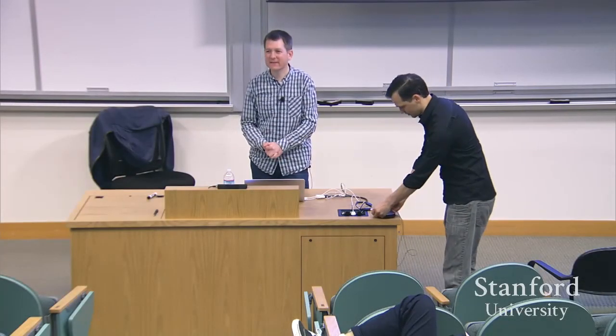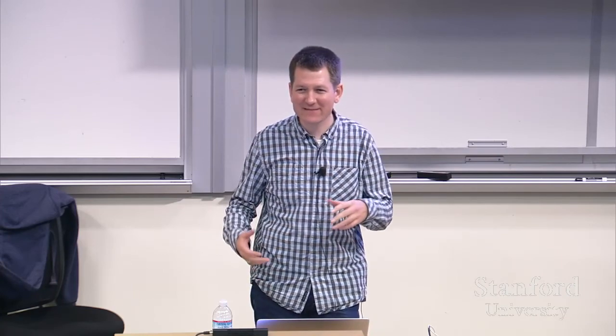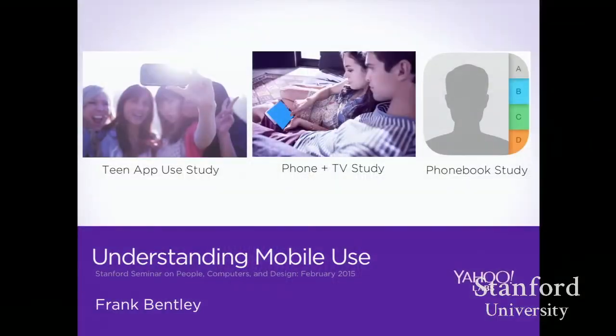Today I'm going to be talking about a series of studies we conducted at Yahoo Labs trying to understand mobile use. If you've seen some of my other talks in the past, this is very different. This isn't where we built things and ran field studies. This is really understanding what people are doing today with all of the different devices they have in their lives.